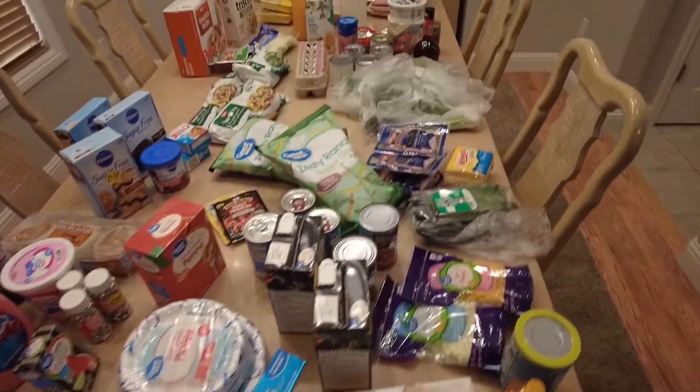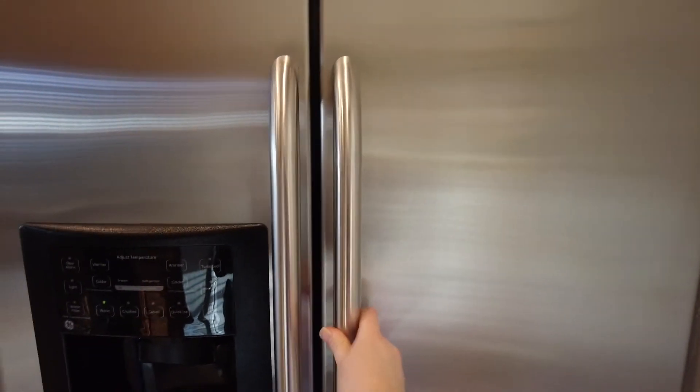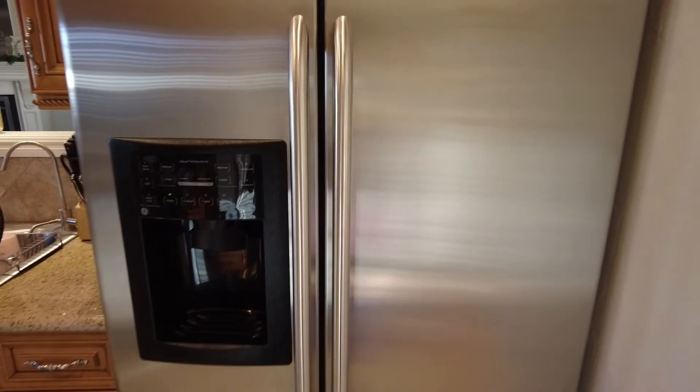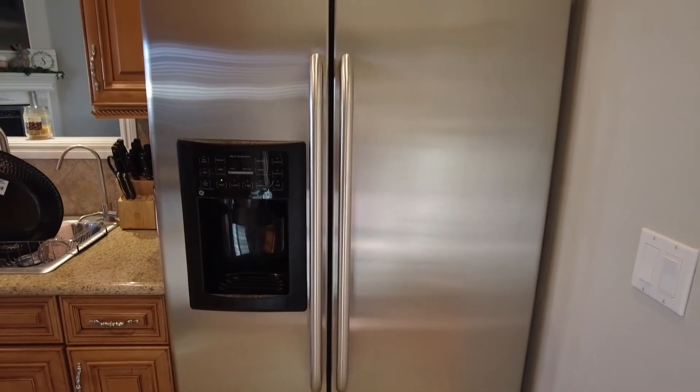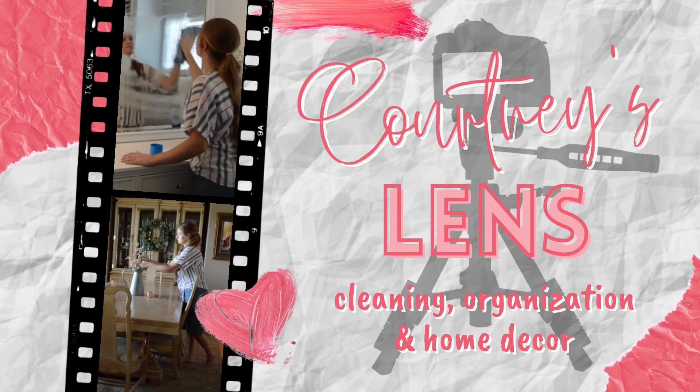Now to put it all away and use it all up! Thank you guys so much for watching this deep clean and grocery haul with me. I hope you enjoyed the transformation of this refrigerator. As always, be sure to give this video a thumbs up if you enjoyed it, and if you are not subscribed, be sure to click that subscribe button so we can stay connected here. Thanks for watching guys — I'll see you next time.